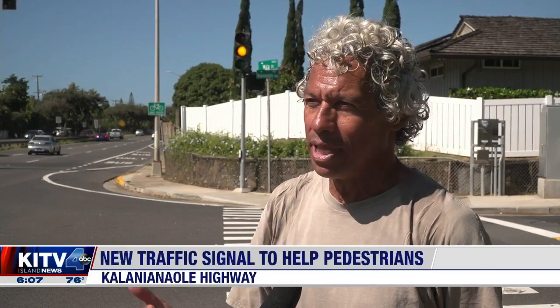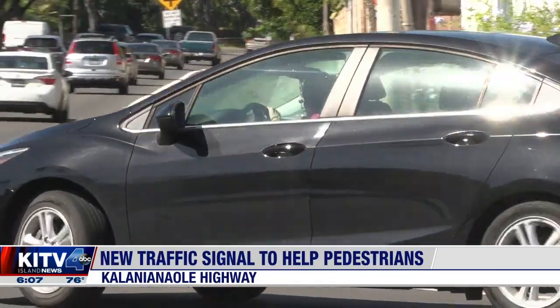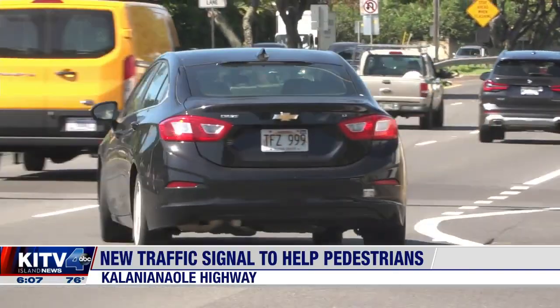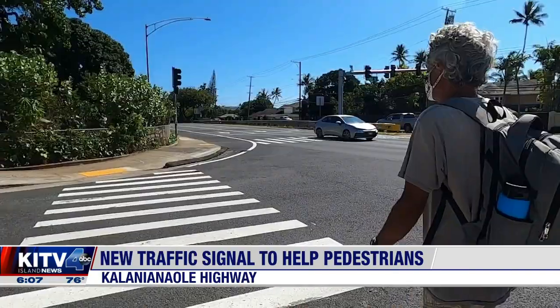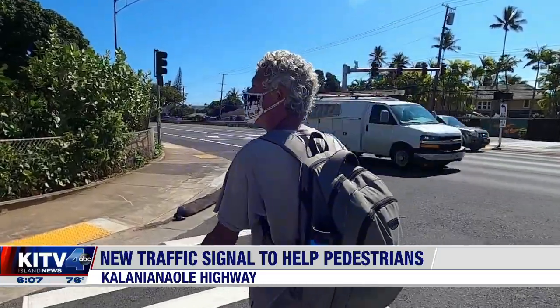The truth is that they speed up. A lot of them don't even look at pedestrians or bikers. You are pretty much at the mercy of the person who is looking or not looking for pedestrians. So I am very, very glad that this light is finally being placed over here.